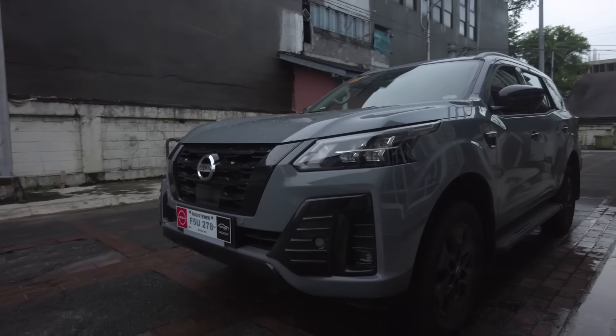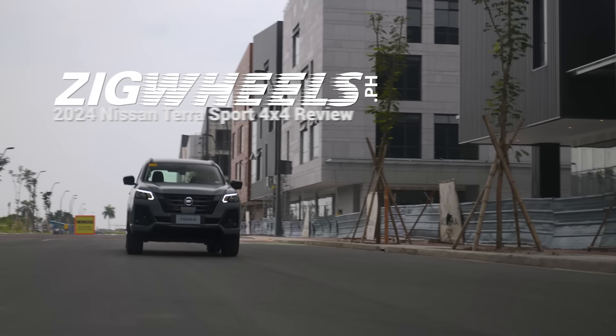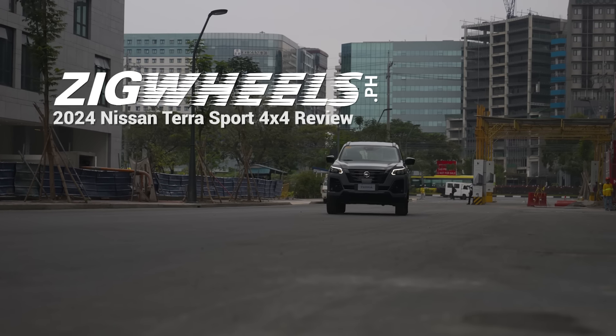But this time around, Nissan's decided to add a little twist, some new flavor to the Nissan Terra, which I think you're really going to love. I know I'm late to the game with this particular variant, but this is well going to be worth it. What's going on, guys? I'm Robles here from Zigwheels.ph, and today we'll be doing a quick review of the really much sought-after 2024 Nissan Terra Sport.